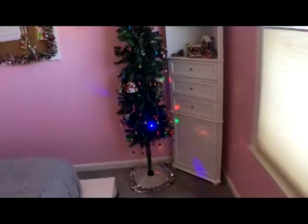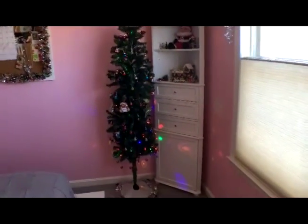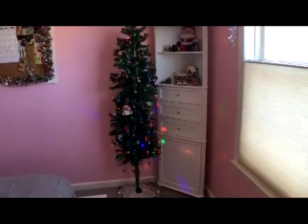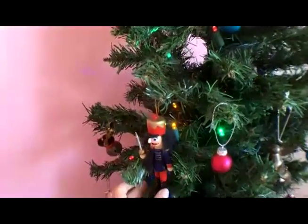My Christmas tree is from Target and it's a very good size — it's pretty tall but also pretty skinny, which makes it perfect for my room. The little balls on it are from Target and I just have little ornaments that I've gotten over the years that mean something to me.